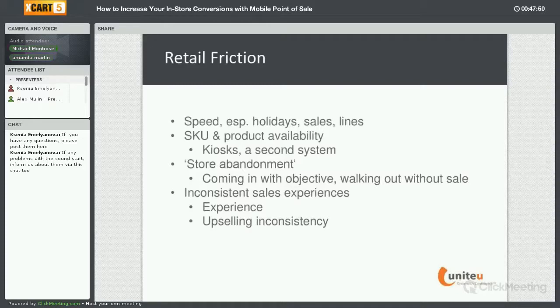Store abandonment is probably one of the biggest issues — people coming in with an objective but walking out without a sale. Sometimes that's down to the associates you have. Your most experienced person who really understands the product line will have very high conversion rates, but a newer associate who doesn't know the product line as well will have much lower conversion rates, dragging down your overall average and creating an inconsistent experience.